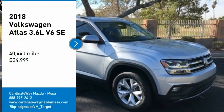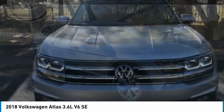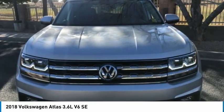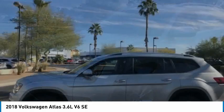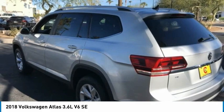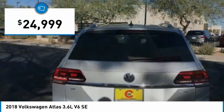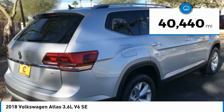You are going to love the 2018 Atlas. The Volkswagen Atlas provides you all the flexibility you'd expect from a crossover vehicle with three rows of seating. The Atlas also features the latest in audio and safety technologies and is priced below $25,000. This vehicle has less than 45,000 miles.